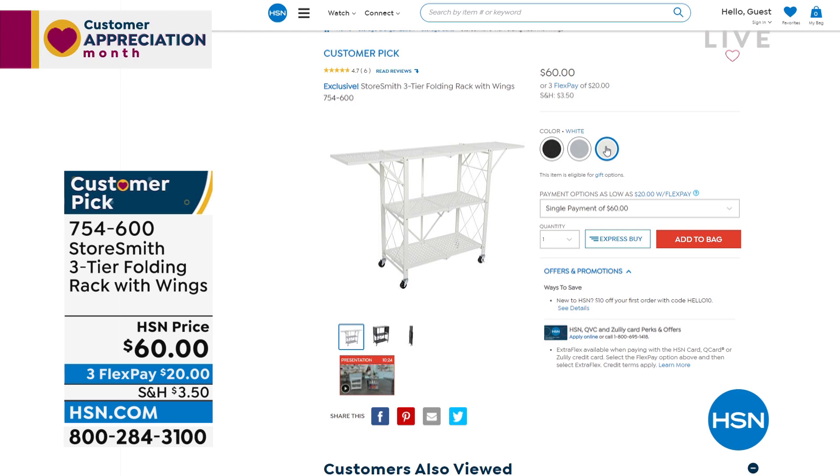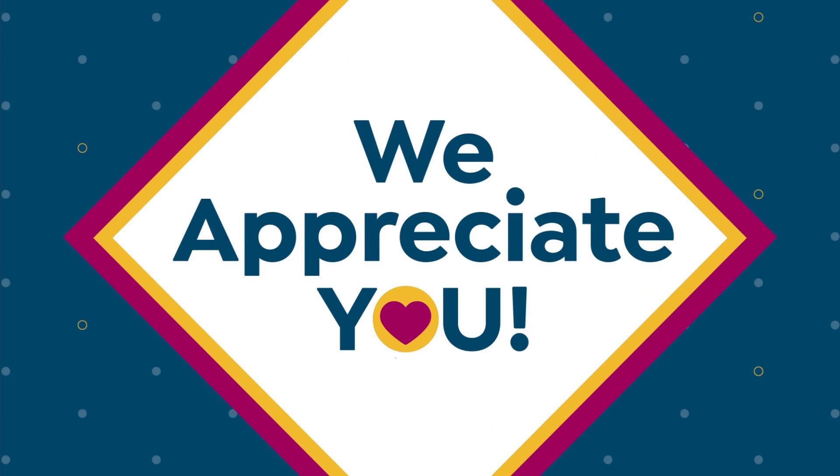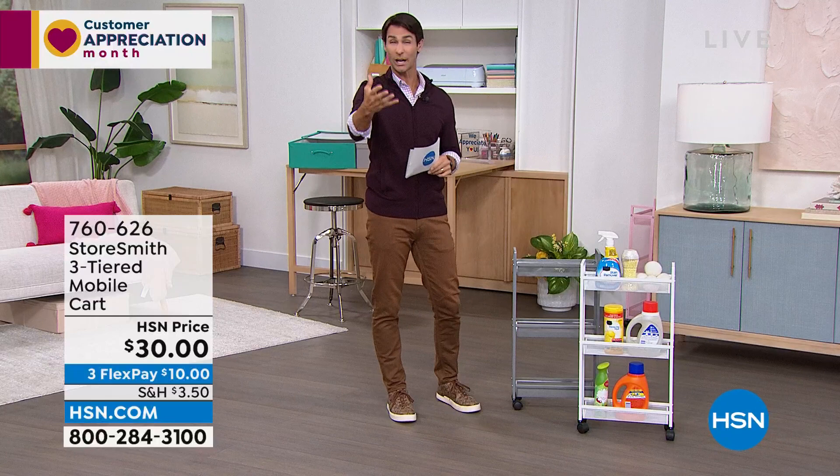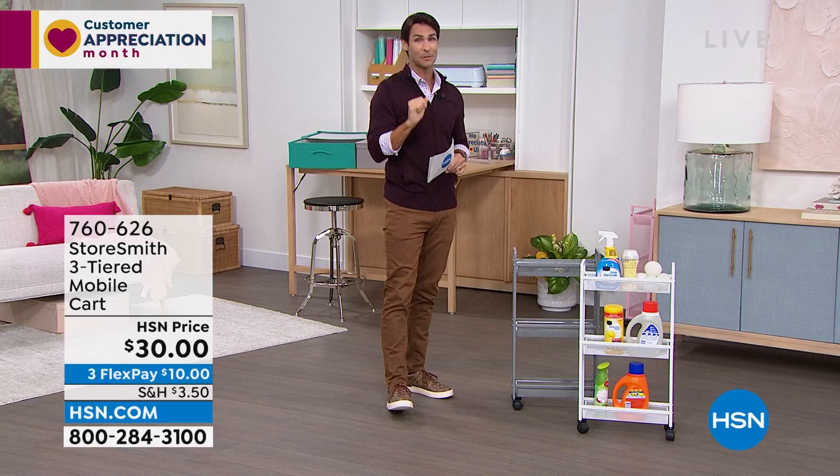The three-tier slim cart again — everything this hour is from Storesmith. I'm looking to get you organized and bust some clutter. Storesmith is our proprietary brand here at HSN, born out of listening to you — what you wanted and needed in your organization.